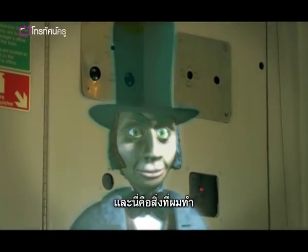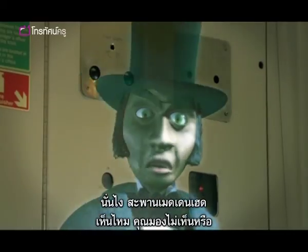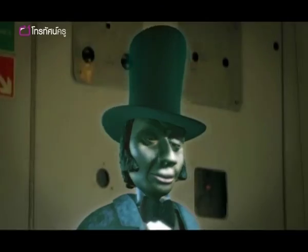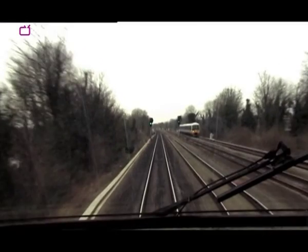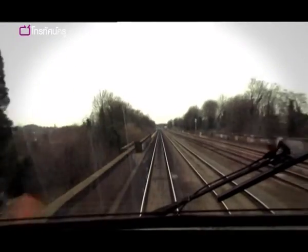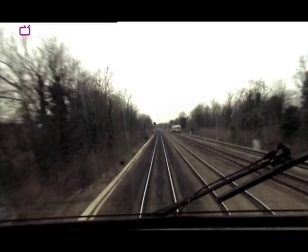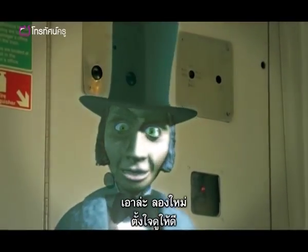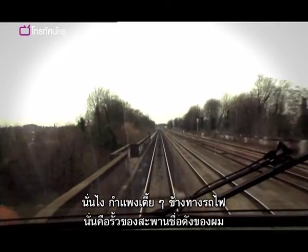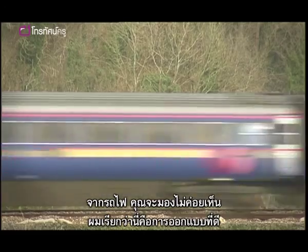And here's what I did. That's it — Maidenhead Bridge. Watch carefully. There. That low wall beside the track? That's the parapet of my famous bridge. You can hardly see it from the train, and that is what I mean by good design.